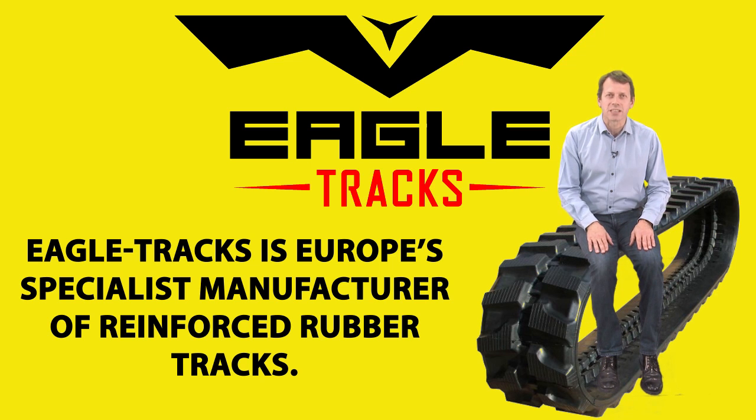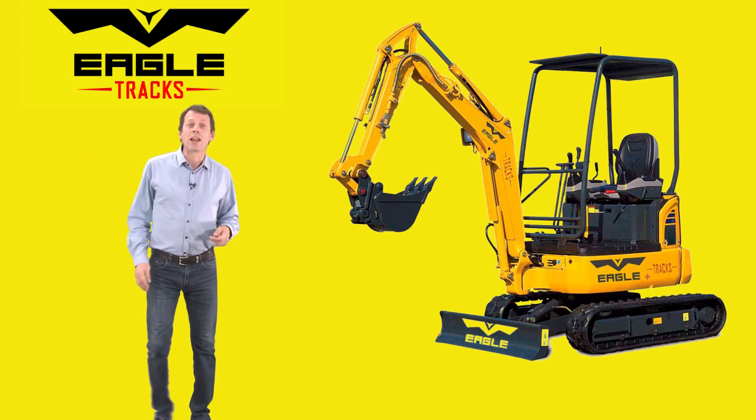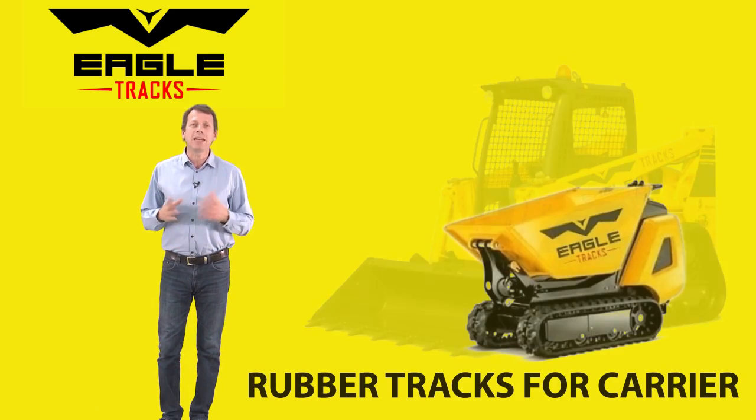Eagle Tracks is Europe's specialist manufacturer of reinforced rubber tracks. Eagle Tracks manufactures a comprehensive range of rubber tracks for all makes and models of mini digger, loader and mini dumper.